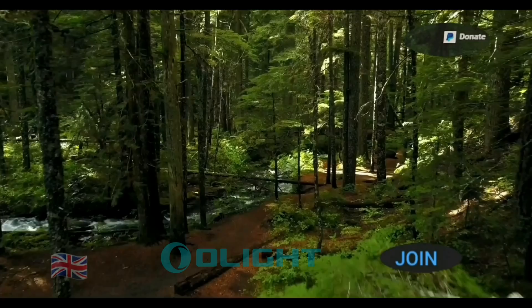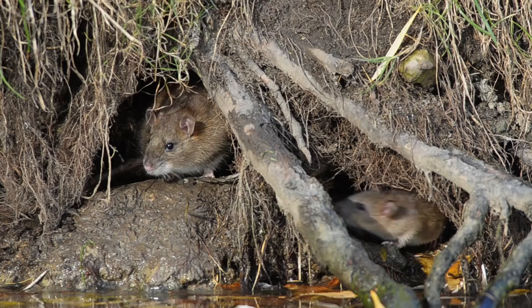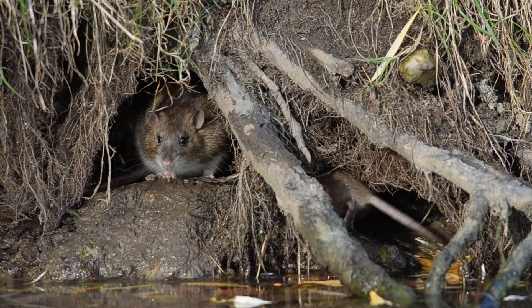Hi everyone, welcome to another video. In this video, I've decided to show some rat shooting over the last 12 months really, during lockdown.